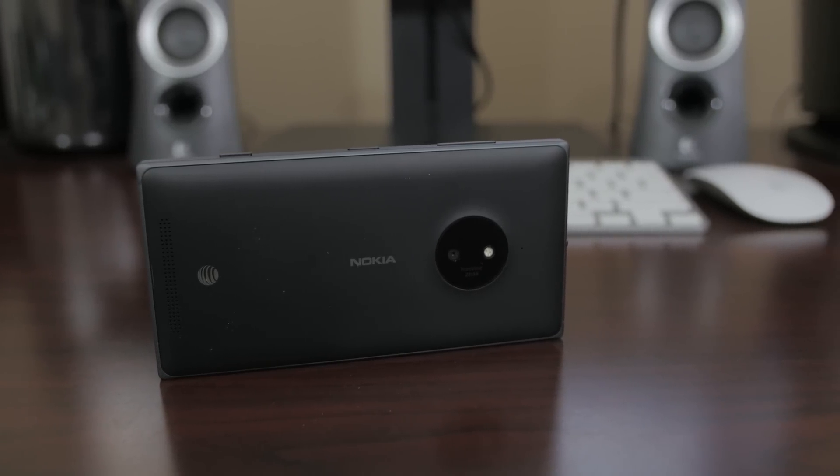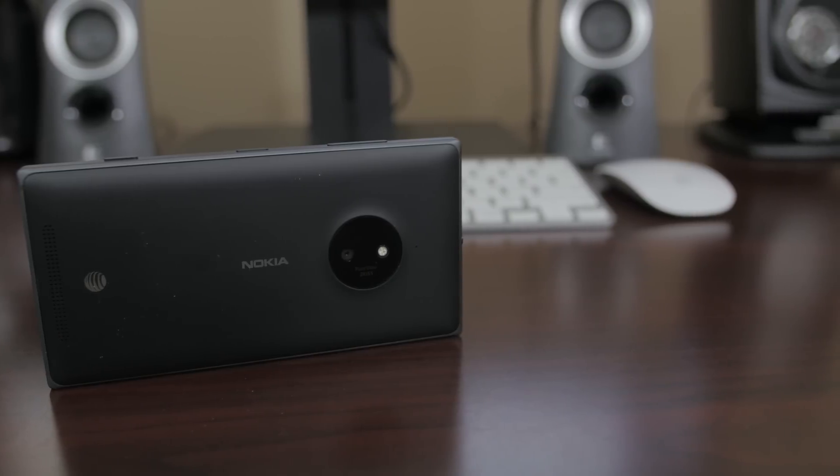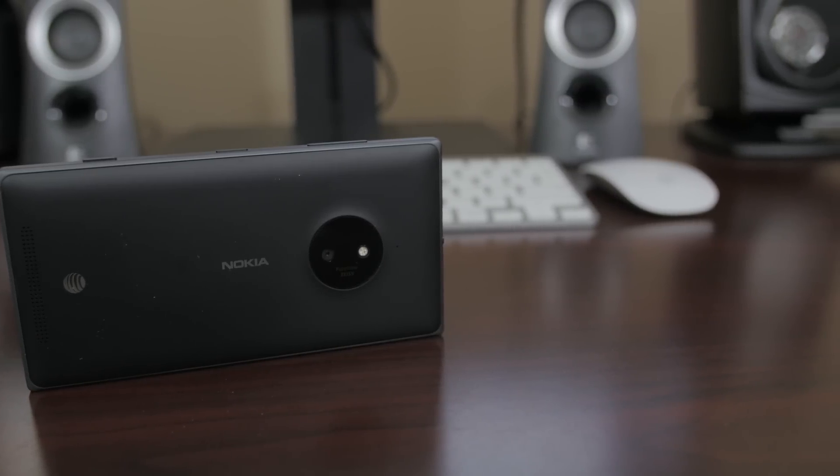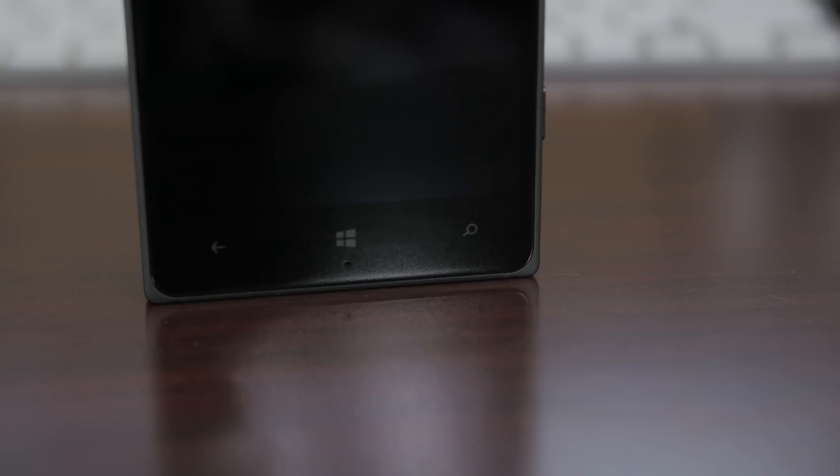I've been using Windows 10 for phone for about a good two weeks now on the Lumia 830, and I've been mainly using it at home and not as my daily driver because of its beta nature. But I wanted to give you guys a brief look at what Windows 10 for phone brings to the table, so let's go ahead and jump on in.